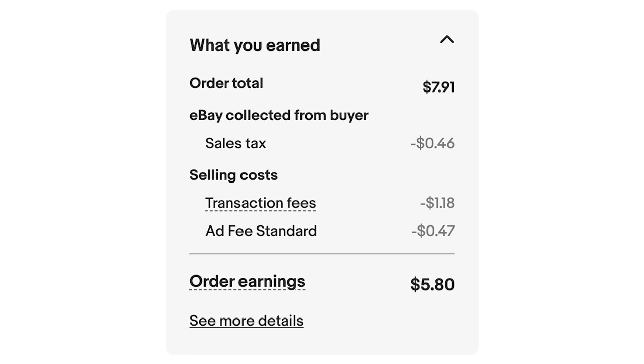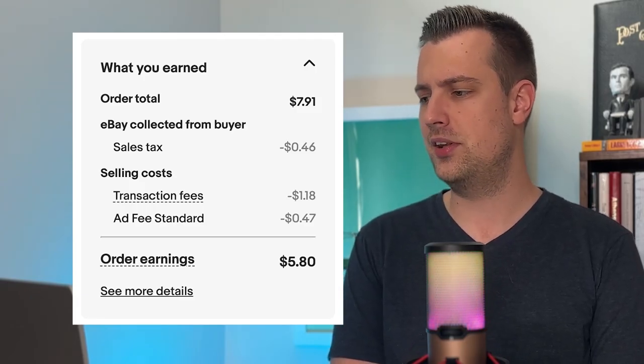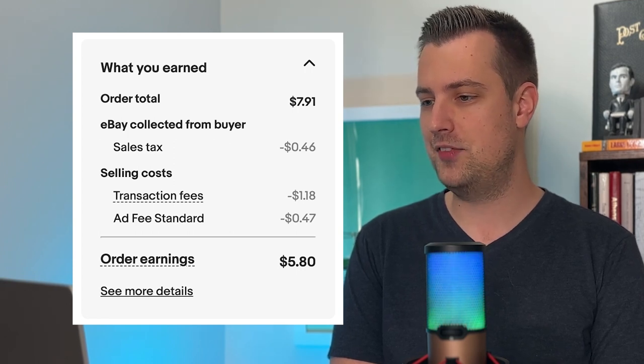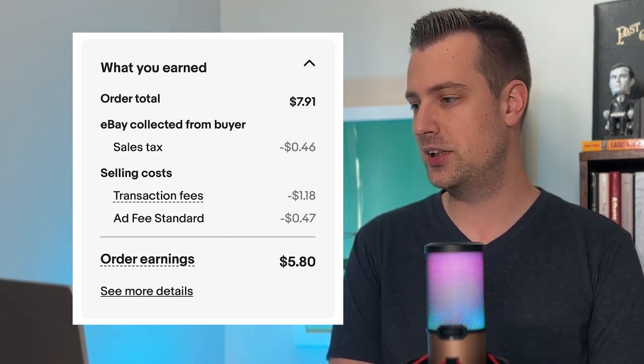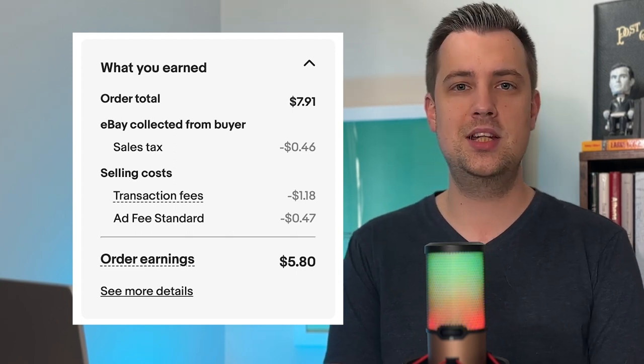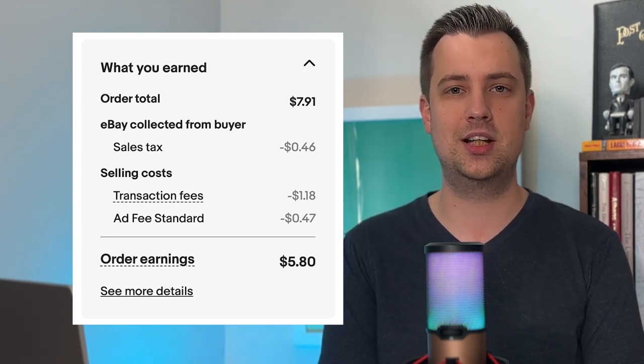Here's how one of my sales breaks down. The order total is $7.91, which is what all the eBay fees are based off of — the sale price of the item, the shipping cost to the buyer, and sales tax. My final value fee is 11.13% since I'm a top rated seller, plus $0.30 on every order. My ad fee standard is 6%, so my total eBay fees paid were about $1.65, which is 21% of the total sale, and nearly 28% of just the item sale price of $5.95. Promoted Listing fees can make the total fees you pay on eBay very high as a percentage of your sale.